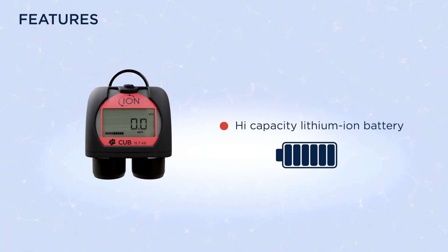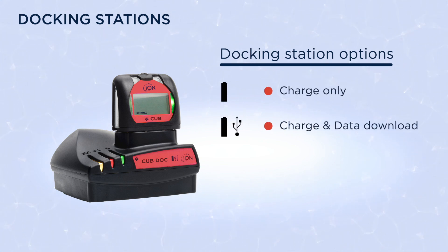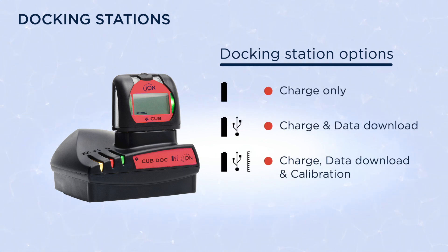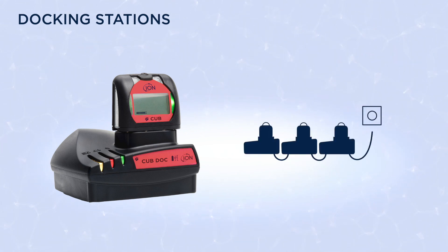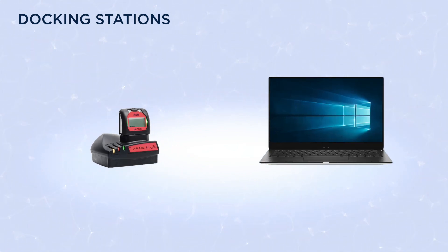Its high capacity lithium-ion battery offers a continuous runtime of up to 12 hours. There are three docking station options: charge only, charge and data download, and charge, data download and calibration. For convenience, multiple docking stations can be powered from a single power socket. The data docking stations connect to a computer via a standard USB cable.